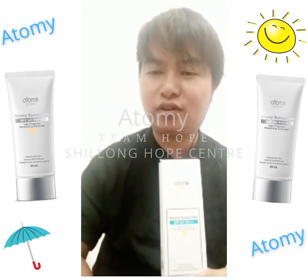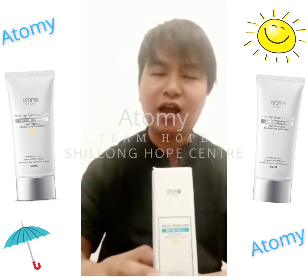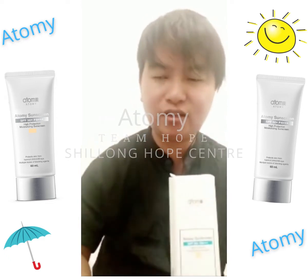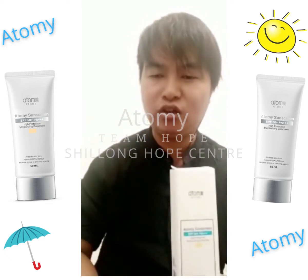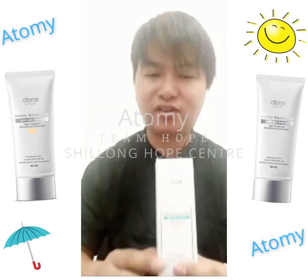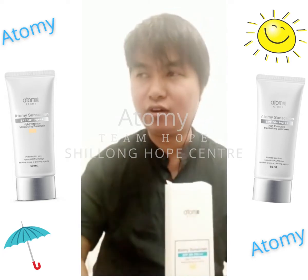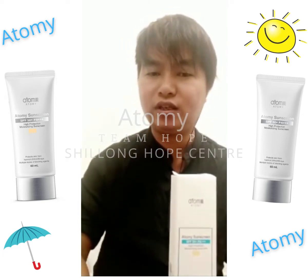A year back, Cynthia introduced the Atomy sunscreen to me. Before that, I had been using many other brands, and unfortunately due to many chemical compositions, most of the time it created skin irritations and whatnot.